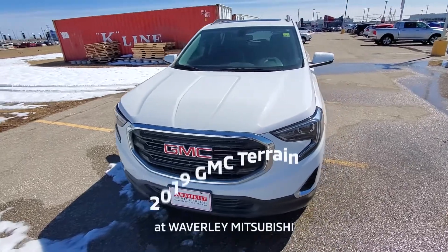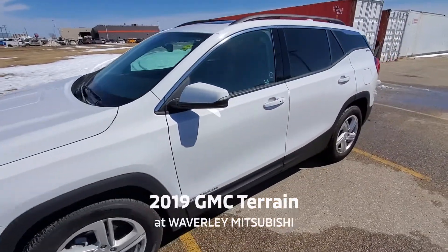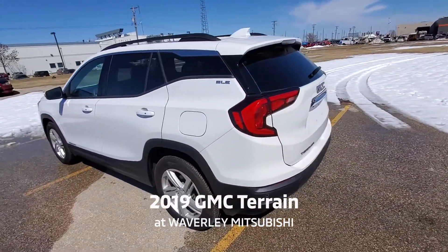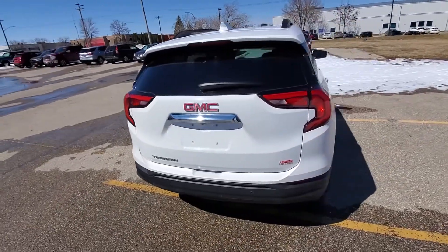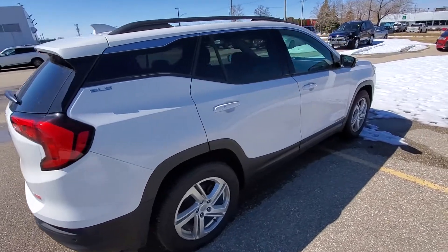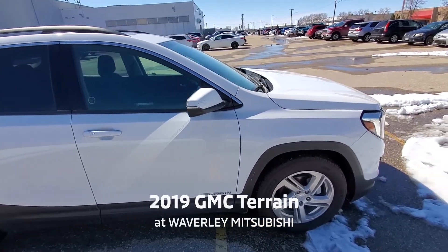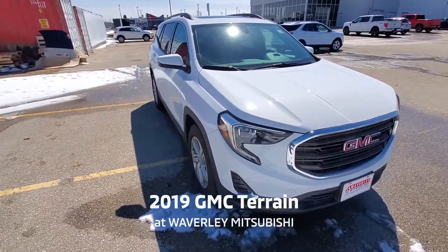This gorgeous Terrain SLE is only $26,888. It only has 13,800 kilometers. It comes with a 1.5 turbo four-cylinder engine. The mileage you can expect to get in the city is 9.2 and on the highway is 7.9. The mileage is absolutely amazing.